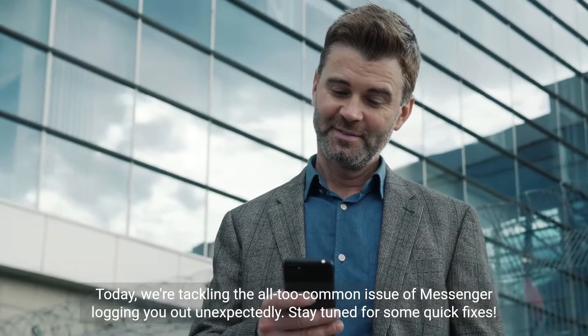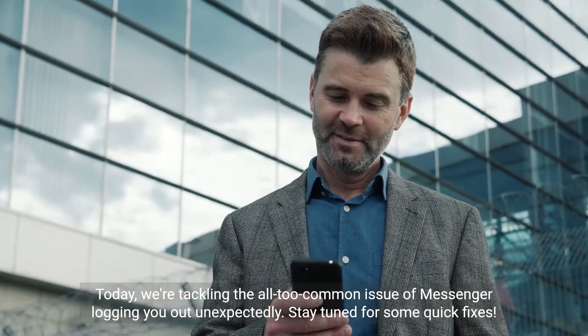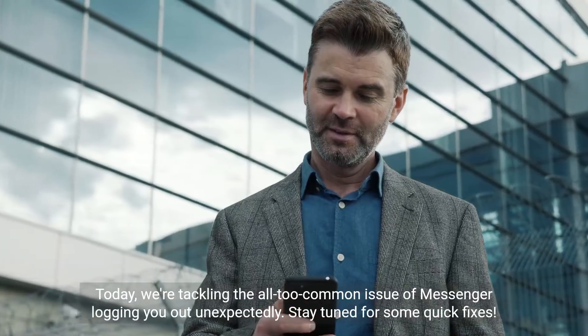Today, we're tackling the all-too-common issue of Messenger logging you out unexpectedly. Stay tuned for some quick fixes.